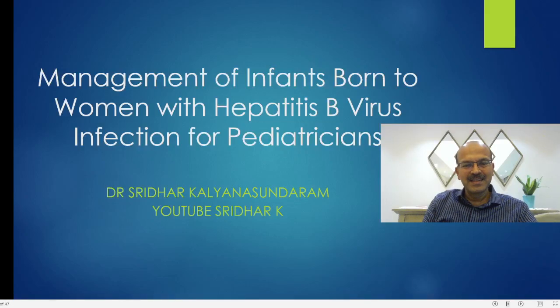Hi, I am Dr. Sridhar. In this video, we will quickly review the management of infants born to women with hepatitis B virus. This is the CDC guideline basically.